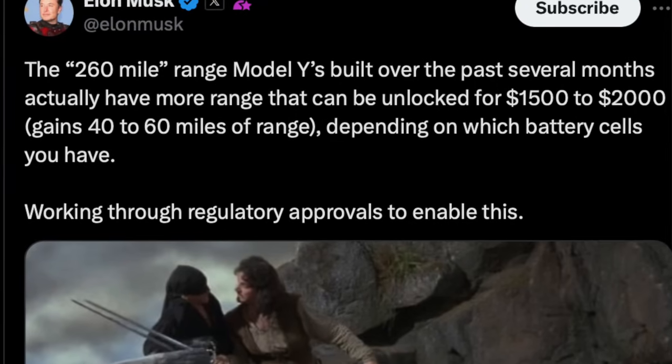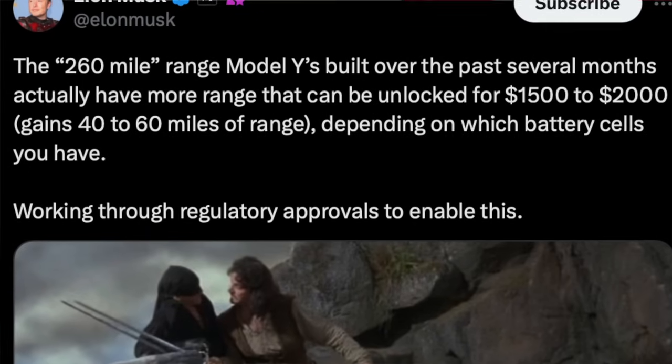The battery pack in those Model Ys was actually much bigger than Tesla was letting you think. For $2,000, you can extend your range by an extra 40 to 60 miles. It's a bit odd that Elon said 40 to 60 miles in the tweet — I'm not sure if he's leaving wiggle room because real-world range varies, or if Tesla was actually using physically smaller battery packs in those standard range Model Ys.